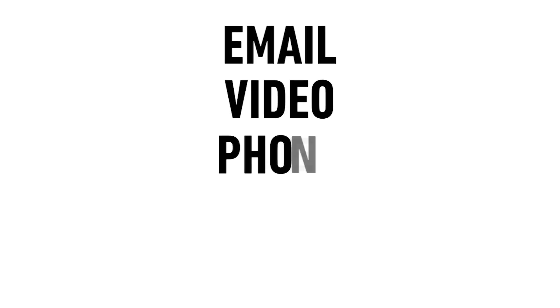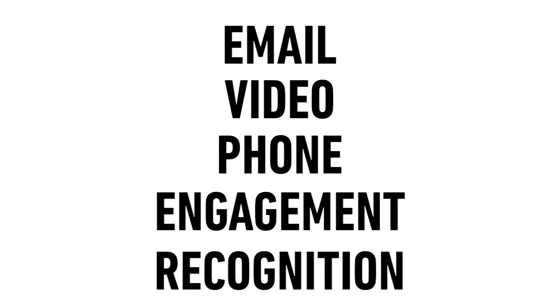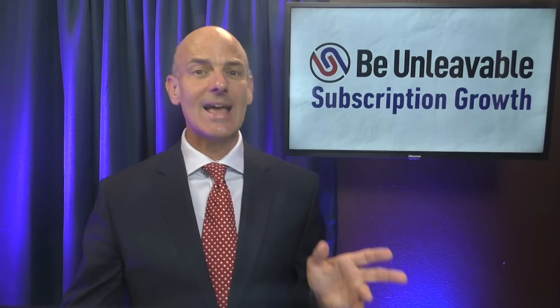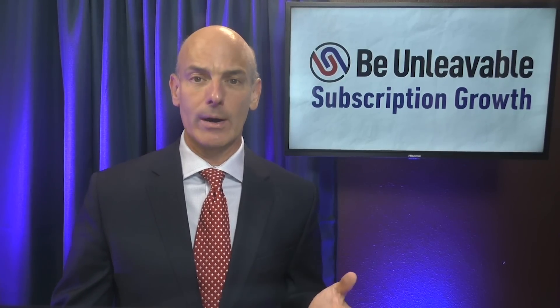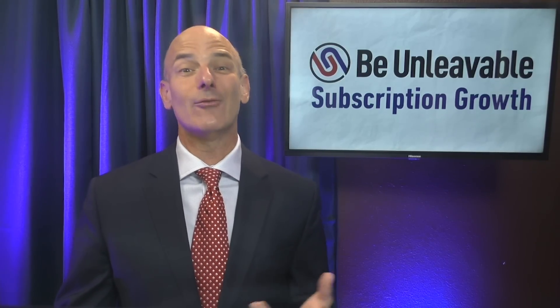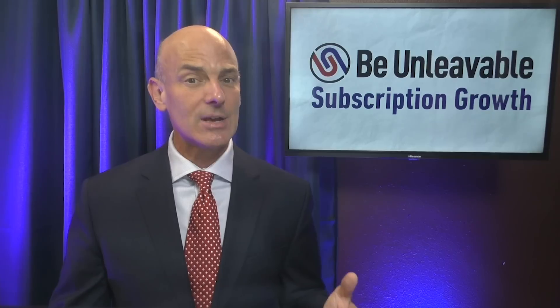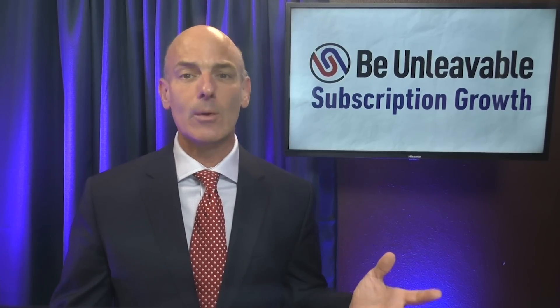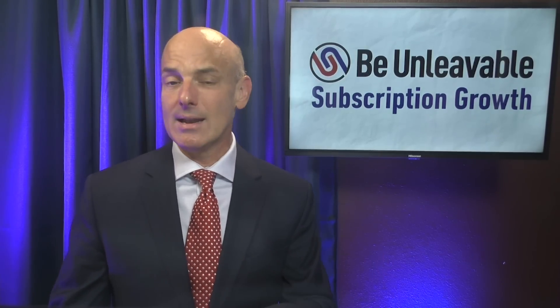First, let's cover email. It's probably the easiest and fastest to deploy, and it has a significant impact on your retention results. Every week I'm working with subscription businesses to craft their email strategy for onboarding. Over the years I've written thousands of emails, and I know they get results fast — so I can prove the return on investment to anyone within the business that may be skeptical. Start with email, but don't end there.